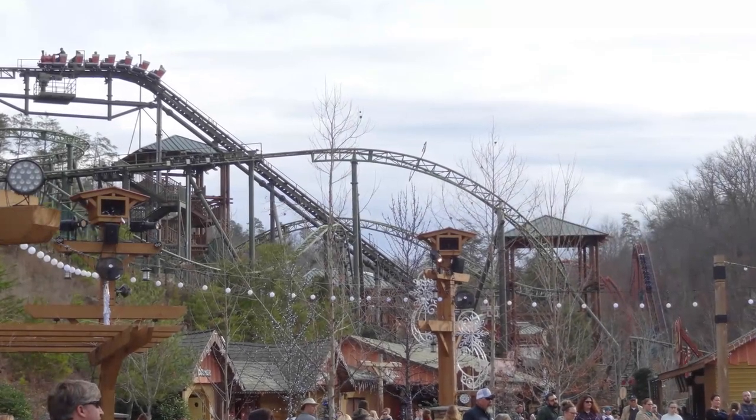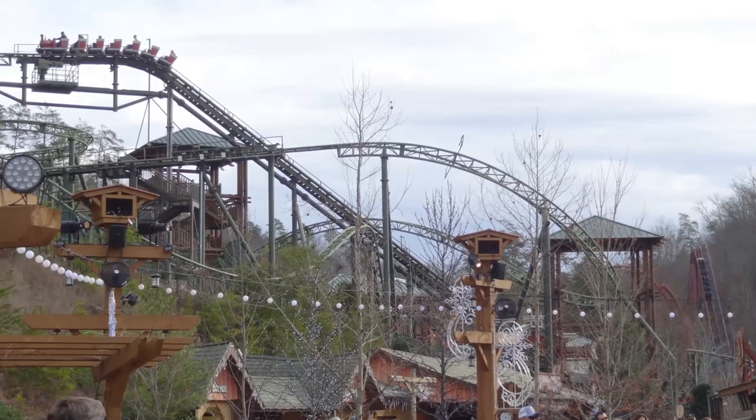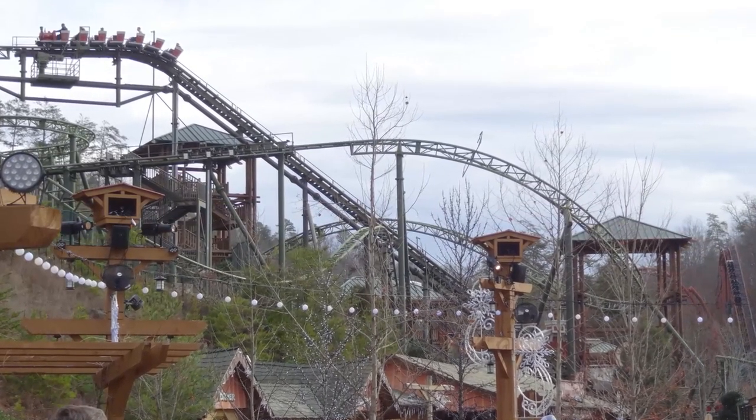Welcome back to another review. Today I am going to discuss the Gerstlauer Family Coaster known as Fire Chaser Express, which opened at Dollywood in 2014.